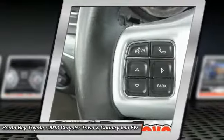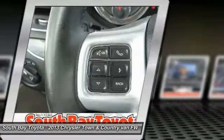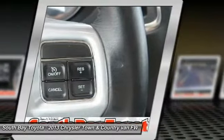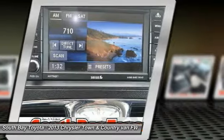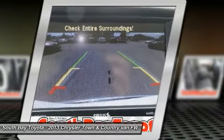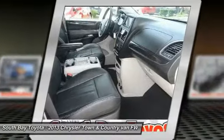This vehicle has passed a 160-point inspection by our Toyota Certified Technicians. Features include: anti-whiplash front head restraints, dual front impact airbags, dual front side impact airbags, entertainment system, front anti-roll bar, front dual zone AC, front fog lights, front wheel independent suspension, fully automatic headlights, and knee airbag.